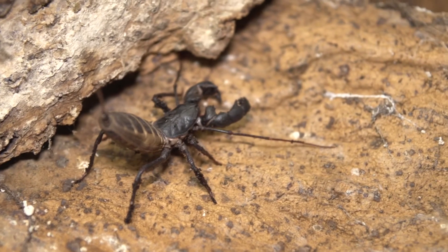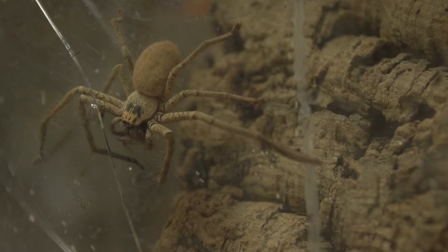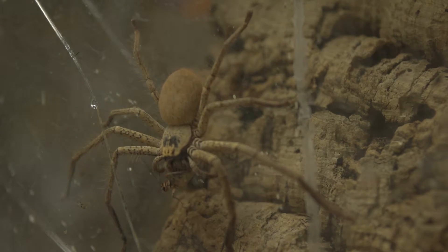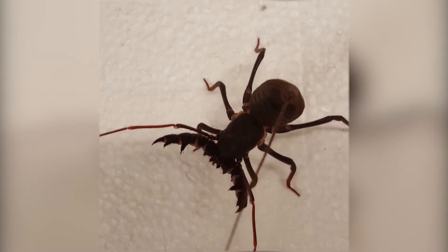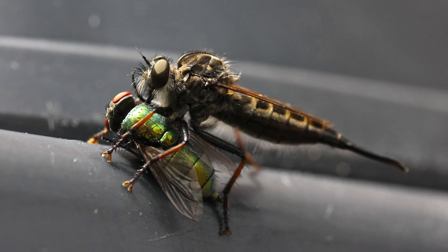Predators have a hard life. They need to detect, capture, and consume prey that are trying their very best to avoid being eaten. Prey try not to be found, try not to be recognized as food, and try to escape from predators that are already attacking. To overcome these defenses, predators have had to develop new and effective ways to capture their prey. The constant evolutionary battle between predators trying to capture their prey and prey trying to avoid being eaten has led to an escalation of offensive and defensive traits sometimes referred to as the evolutionary arms race.